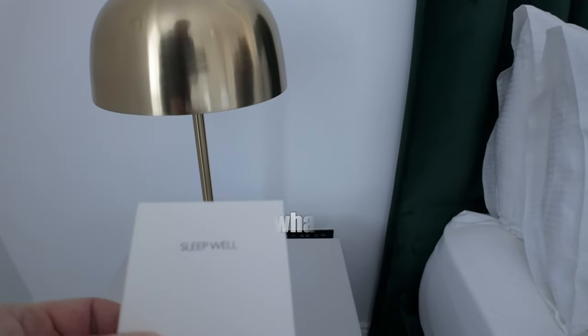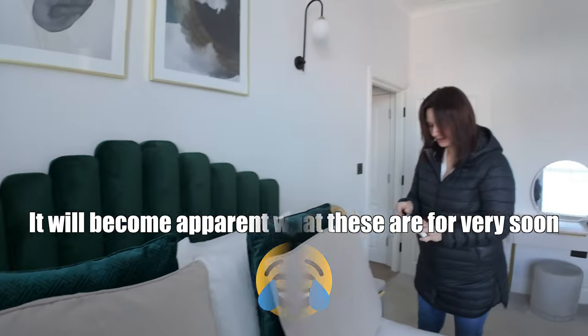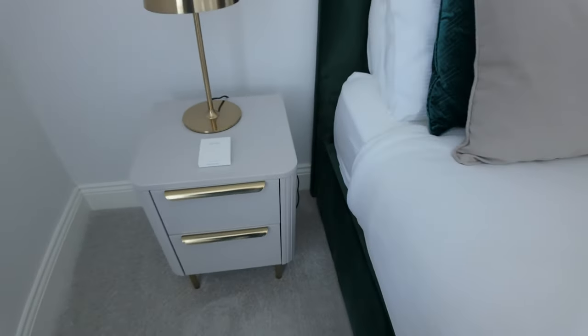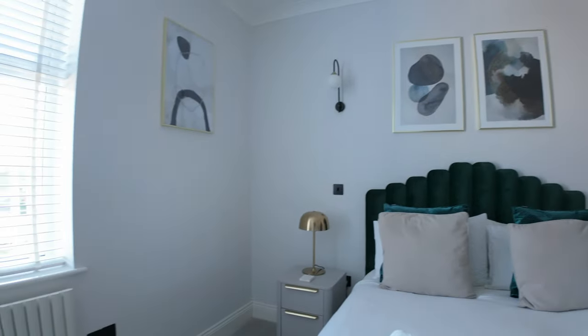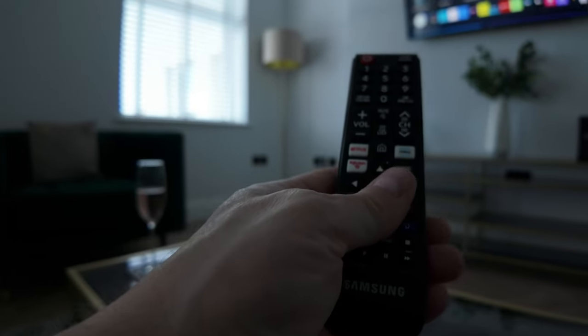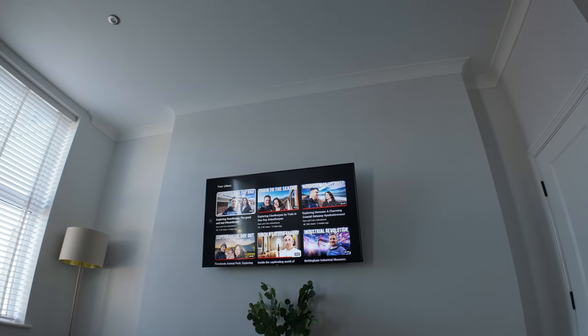It says 'Sleep Well' - it's an eye mask! So you get a complimentary eye mask. It's very clean isn't it? I like the neutral colours. The TVs work - all works alright. There's free wi-fi in the room, and it's not bad wi-fi either, works quite fast.